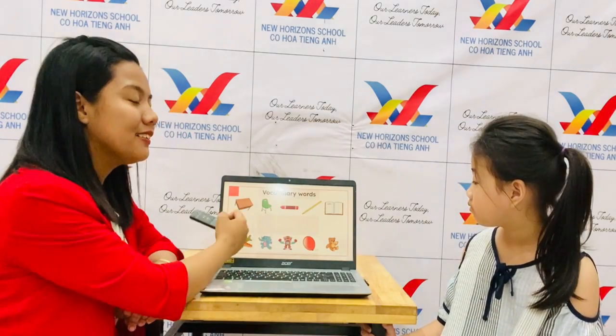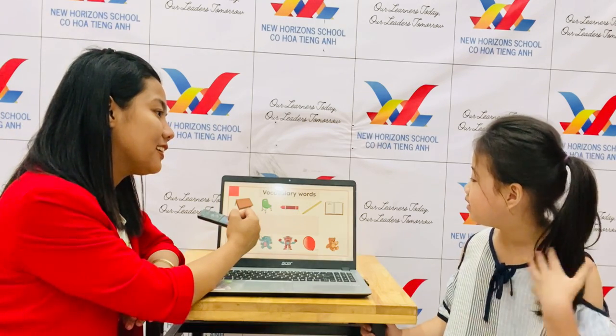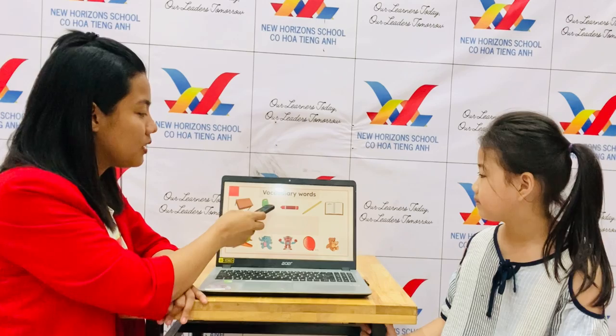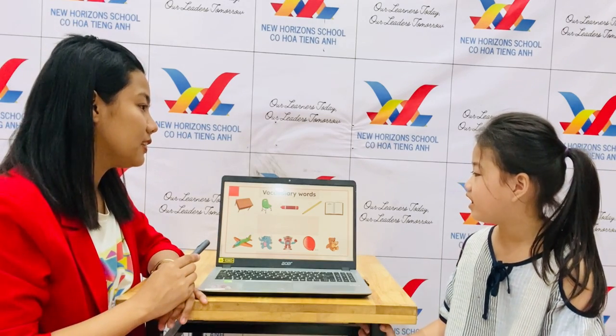What color is the crayon? It's red. Say it properly, Lily. It's red. Okay. What color is the chair? It's green.